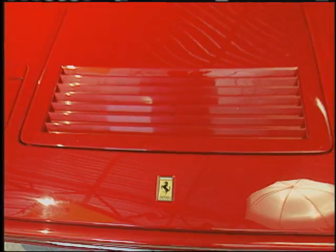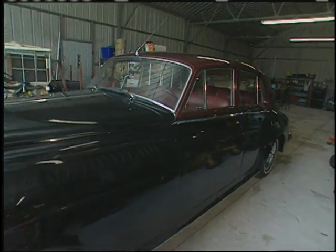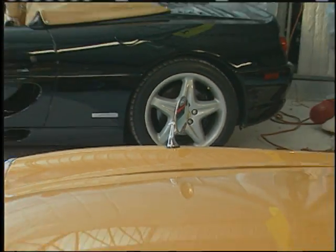The doctor is in, with incredible sports cars, an American classic, British luxury, and one interesting thing. You do not want to miss what's in the garage.